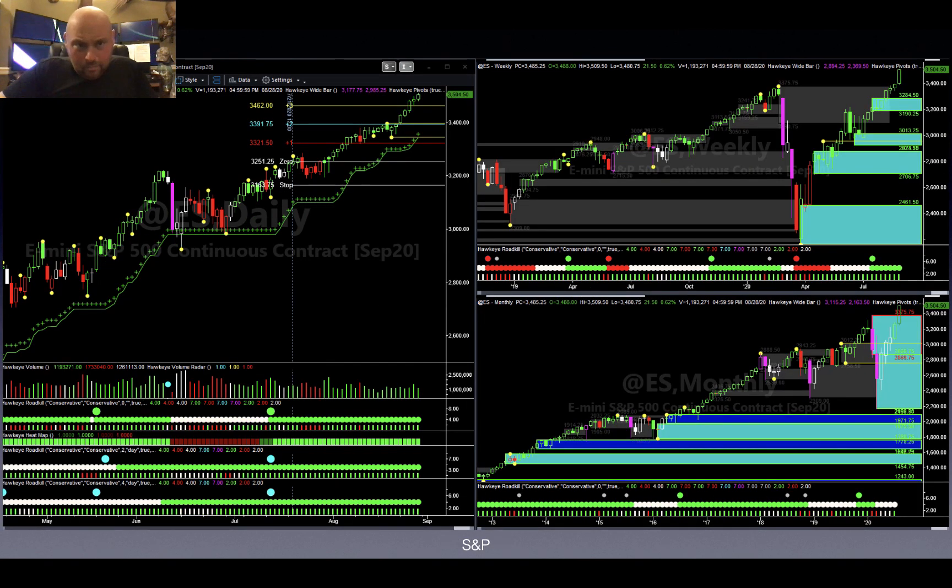Jumping over to the S&P, we start to see something similar to the Dow Jones. We had an entry at 3,251.25, but looking at the weekly chart, we were sitting in supply at that time — so it really wasn't the ideal trade; there were some red flags. Same thing on the monthly chart: at the time of the trade entry we were sitting in supply. We really want to use our indicators to their maximum capacity to get a feel for what the market's doing, and when everything lines up, that's the opportunity to trade.